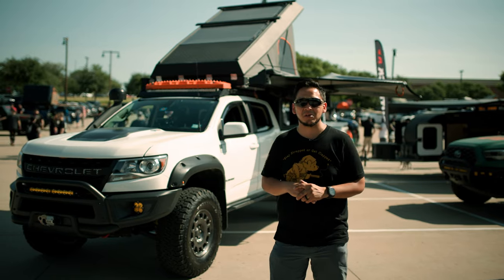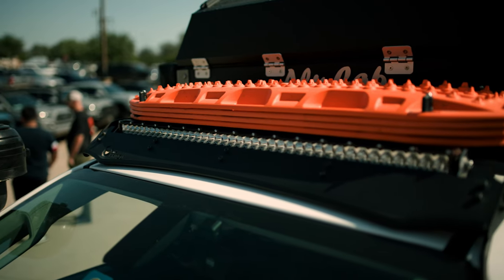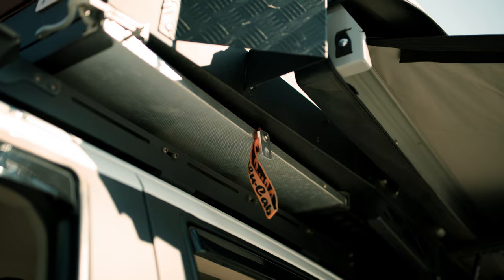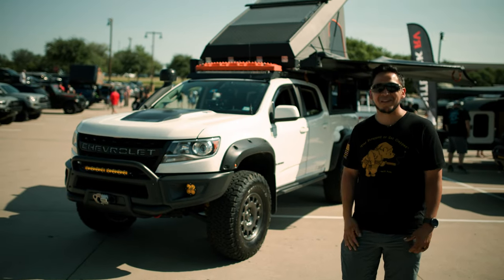We actually turned them into coilovers with the Peak Performance suspension kit. Moving back, we have a Prinsu roof rack where we put our MaxTrax, as well as our Heretic Studio light bar. Moving further back, we have — I guess the star of the show — our Alucab Canopy Camper.